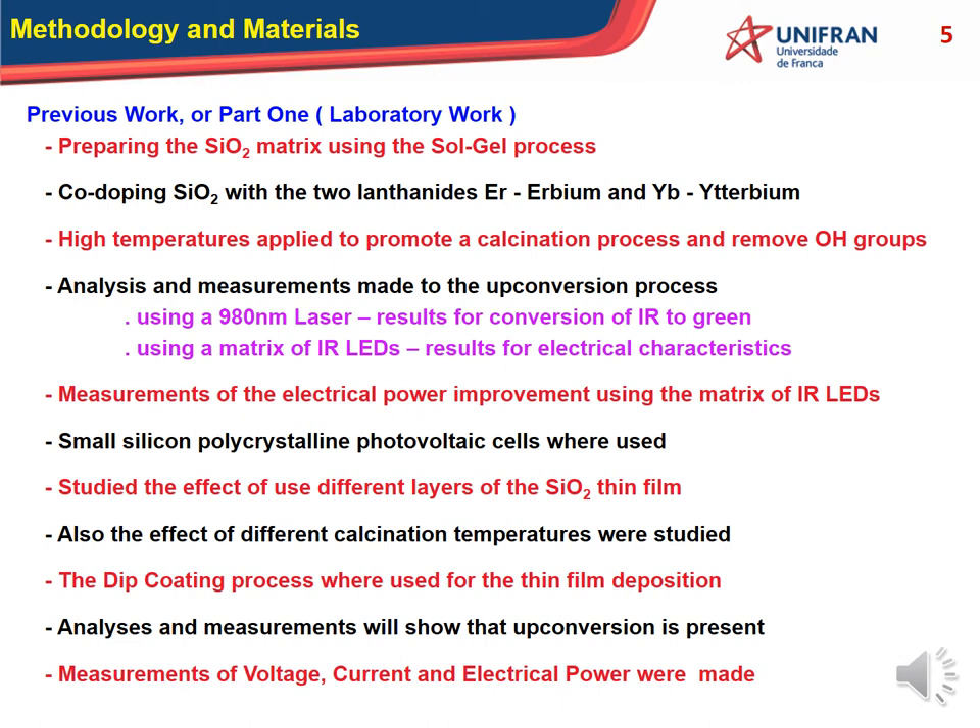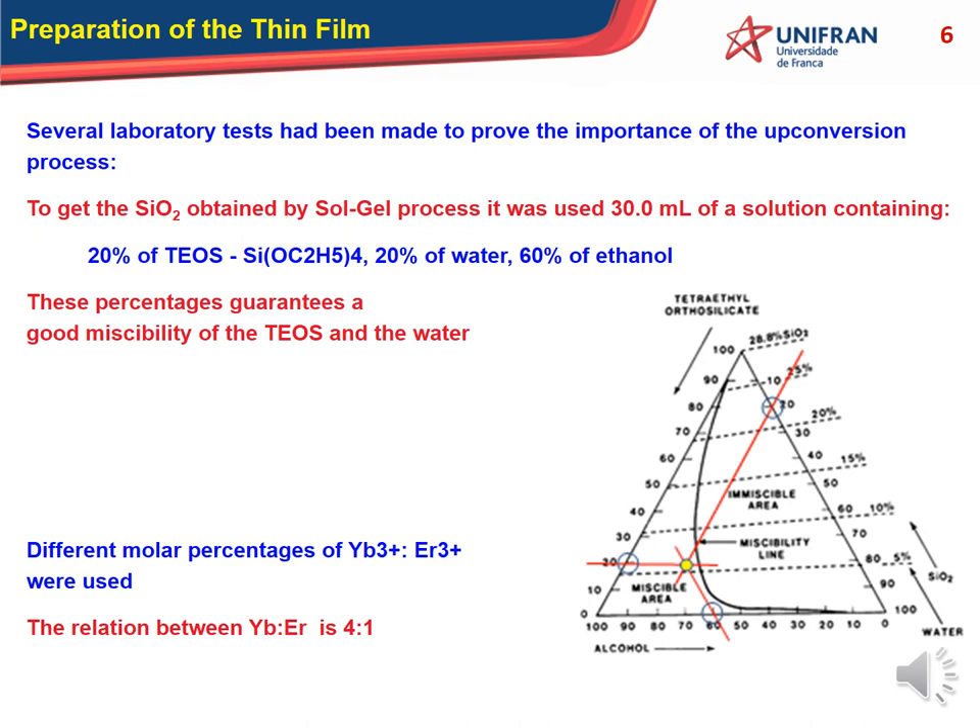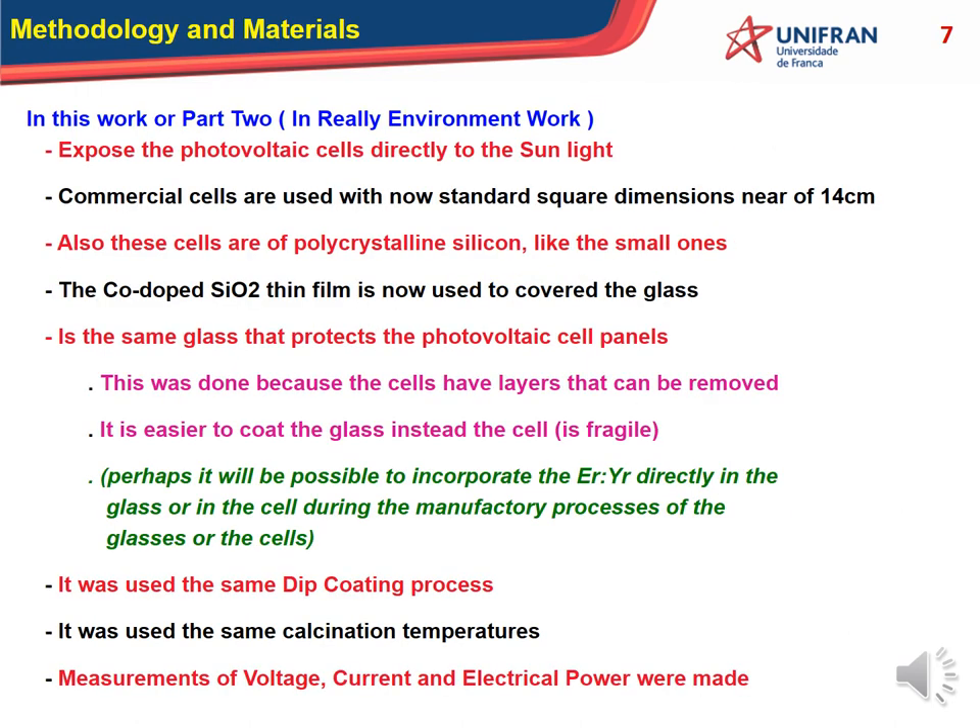To get the silicon film, we used the sol-gel process. It was used 30 milliliters of a solution containing 20% TEOS, 20% water, and 60% ethanol. These percentages guarantee good miscibility of the TEOS and water. We also used different molar percentages of ytterbium and erbium, maintaining a ratio between ytterbium and erbium of 4 to 1.